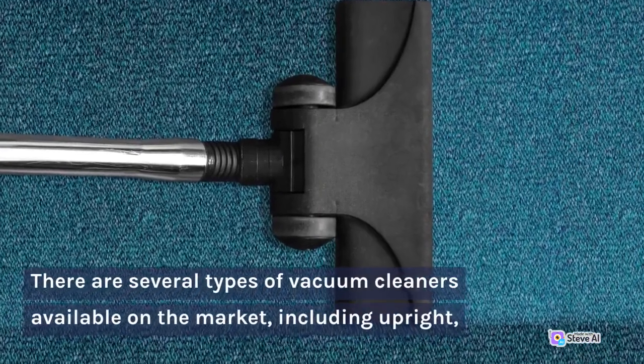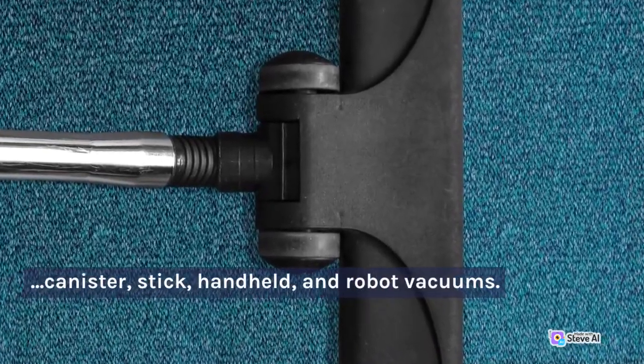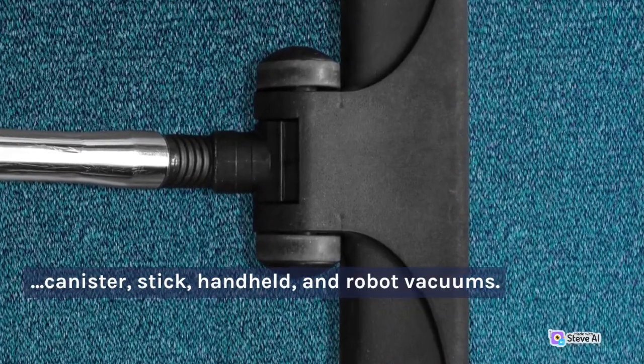There are several types of vacuum cleaners available on the market, including upright, canister, stick, handheld, and robot vacuums.